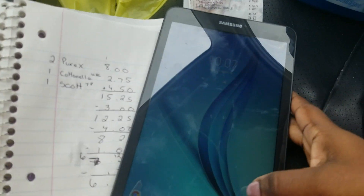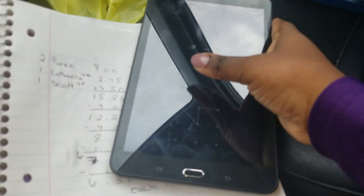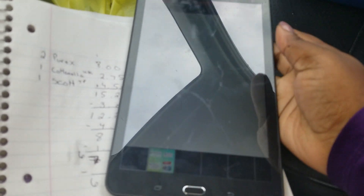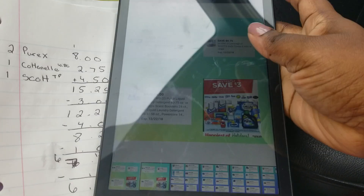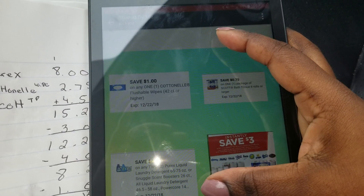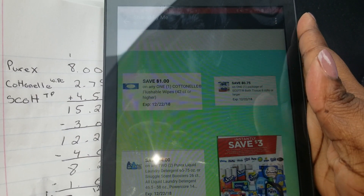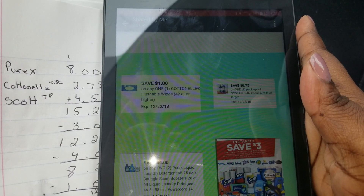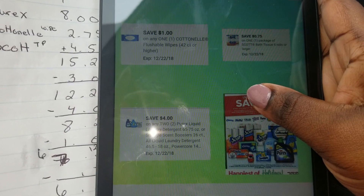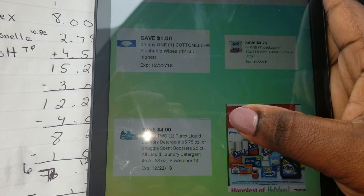These are the coupons you need to clip for this deal. You need to clip the $1 off Cottonelle flushable wipes, the 75 cents off Scott toilet paper, the $4/$2 coupon for All — and you can see All, Persil, and Snuggle up there.